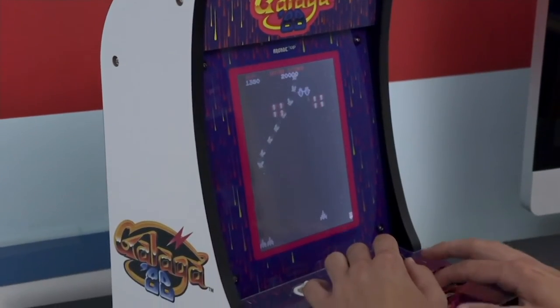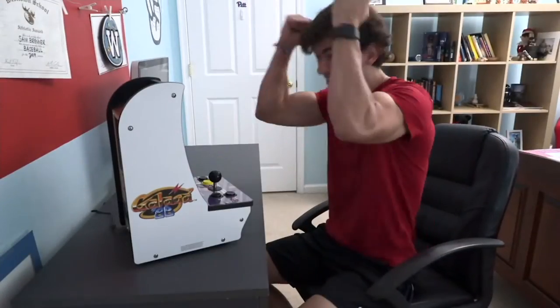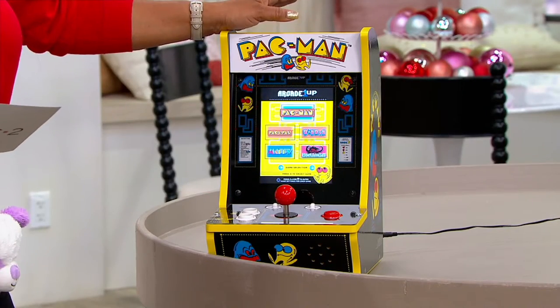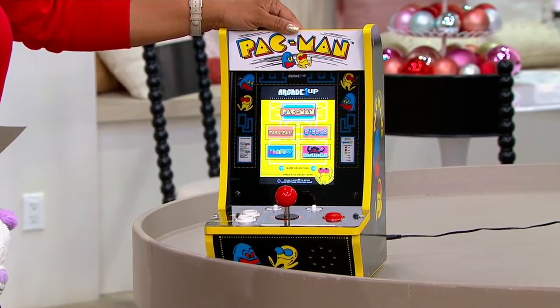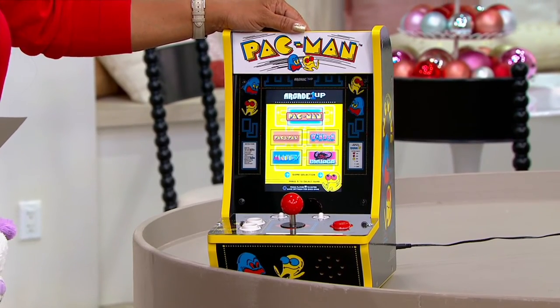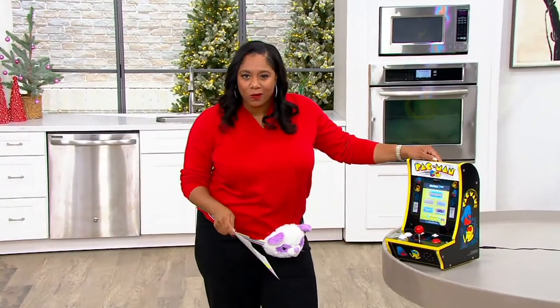This has five games, so let me tell you about the options. The Pac-Man game comes with five games — and this is the first time it has ever come with five games. It comes with Pac-N-Pal, Pac-Man, Dig Dug, Mappy, and the Tower of Draga. I don't remember that one, but that's okay.